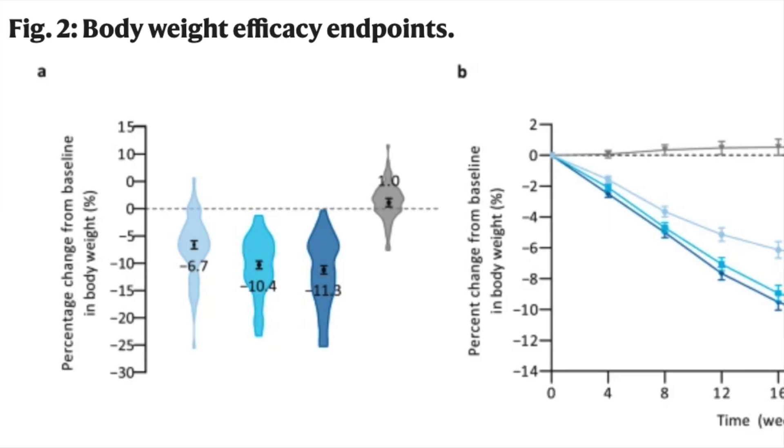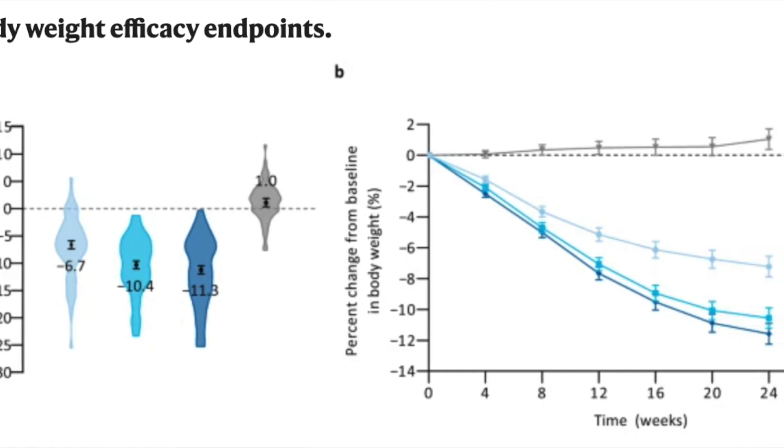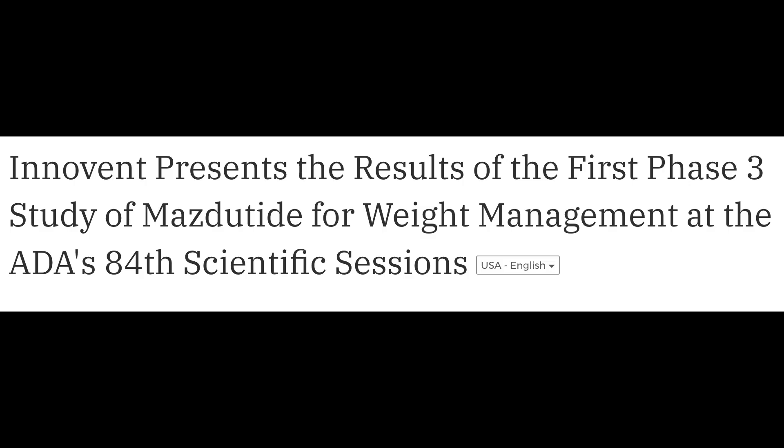All in all, weight loss at this point appears to be substantial, not dissimilar from results with semaglutide alone. As such, phase 3 clinical trials are up and running at Innovent. If you want to keep up with the research, you can find the compound listed as IBL362.